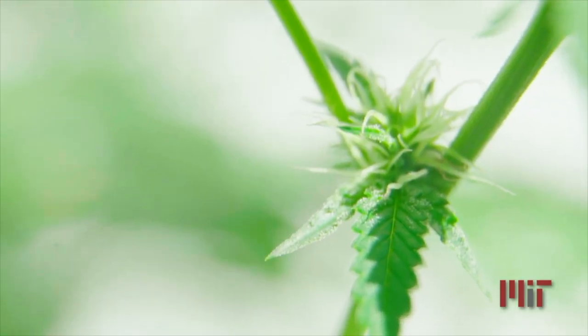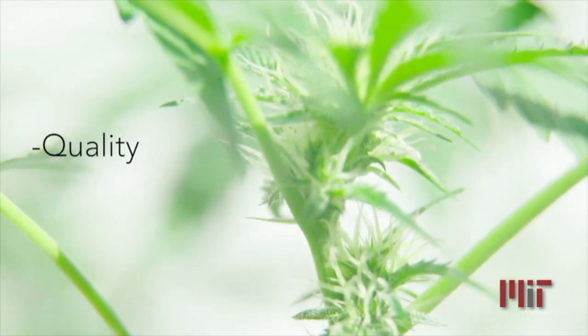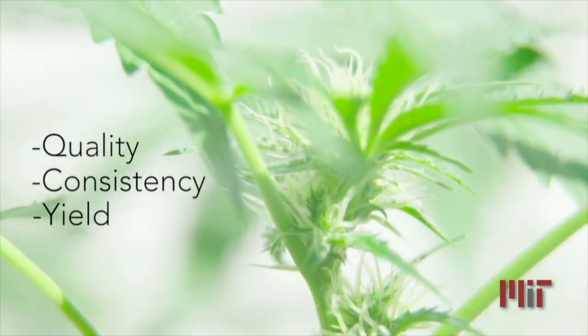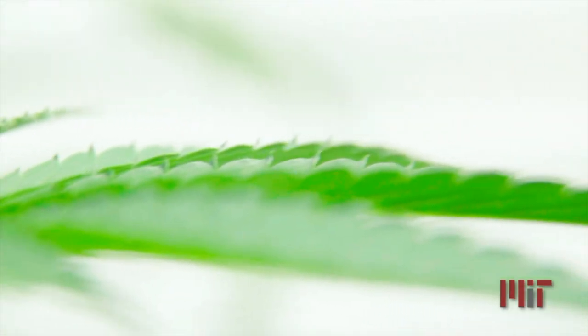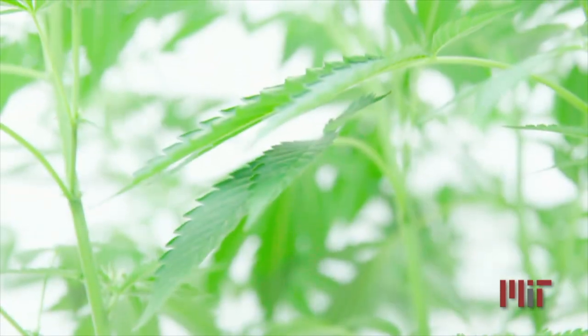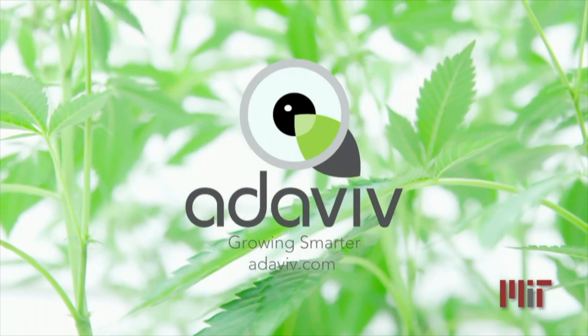Plants communicate how they are responding to the environment, but we need a translator to understand precisely how they are growing and to track their vital signs. In order to achieve the highest quality, consistency and yields, an entire range of invisible factors need to be seen. At Ataviv, we're building this translator to help growers monitor their plants in ways the eyes never could. Find out more at ataviv.com.